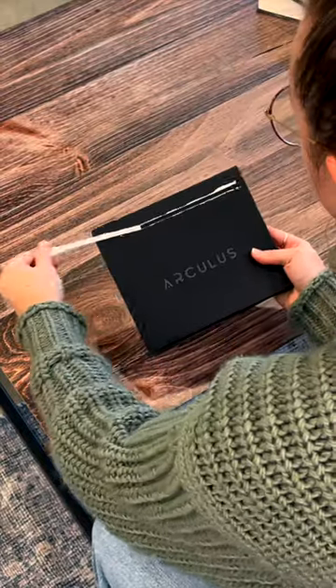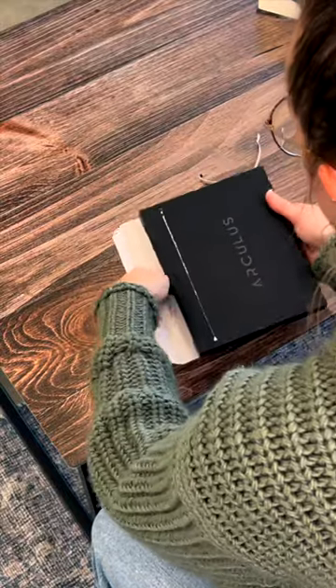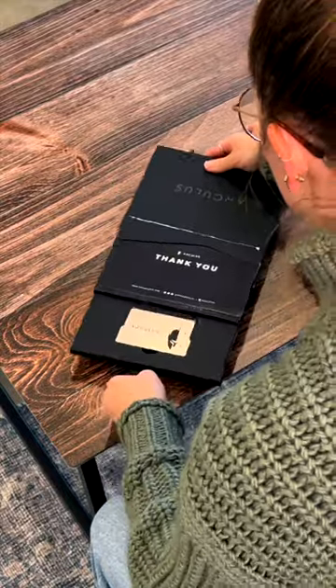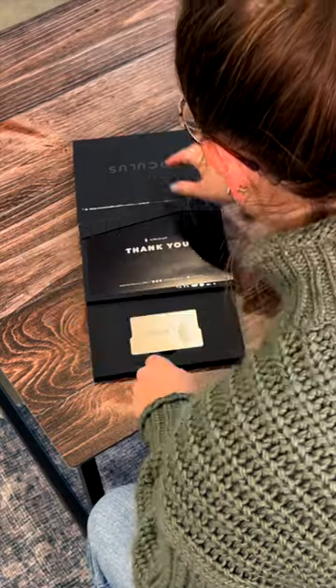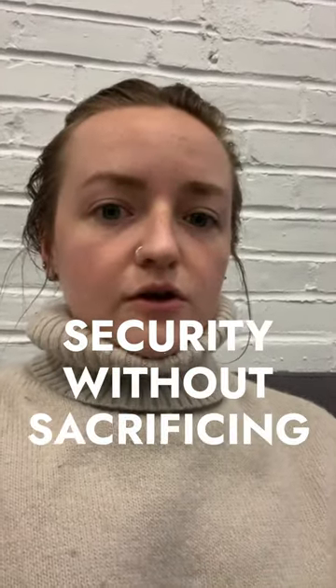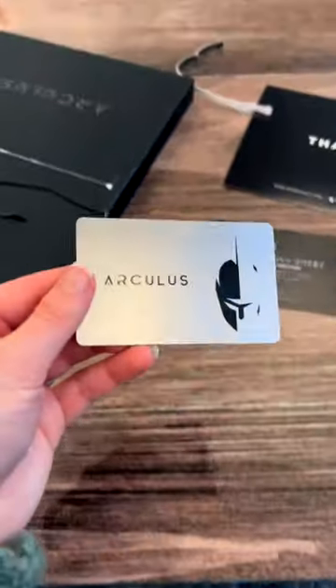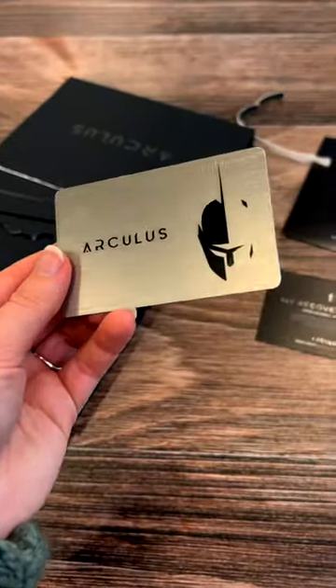I received my Arculus keycard about a week ago, and honestly I haven't looked back. Shipping was quick, the packaging was factory sealed, and setting everything up was a breeze. I chose Arculus because I wanted security without sacrificing convenience — it's just an app and this sleek metal keycard, so there's no hassle of charging extra devices, syncing to laptops, or fiddling with tiny buttons and screens.